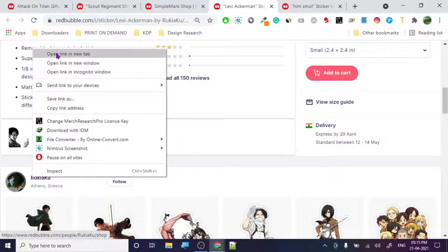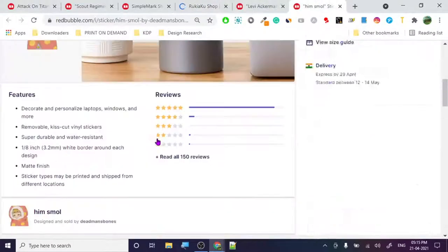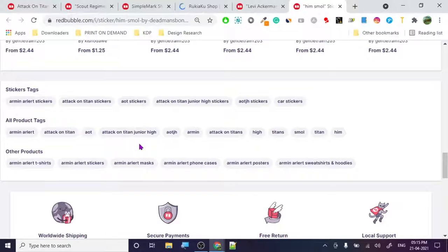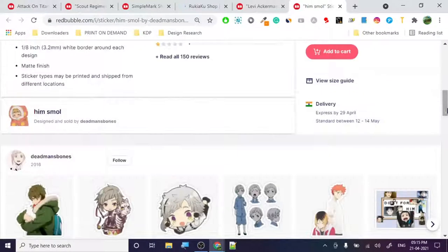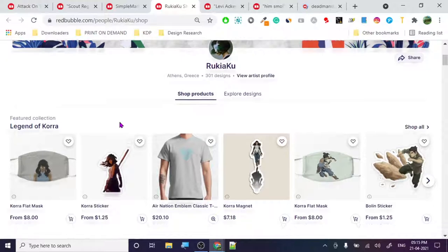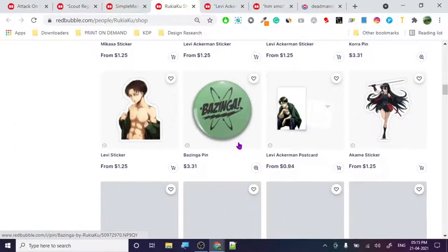Let's check out the tags: Attack on Titan Junior High, Armen, Attack on Titans Hi, Attack on Titan Smol, Attack on Titan Harman Alert - these are basically tags he is using. The name is Dead Man's Bones. Dead Man's Bones joined in 2016, this is an old account. He has 301 designs.